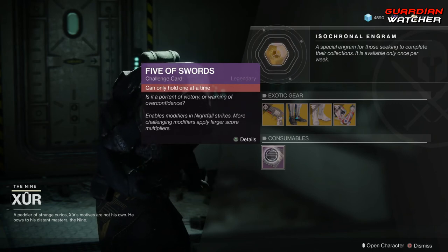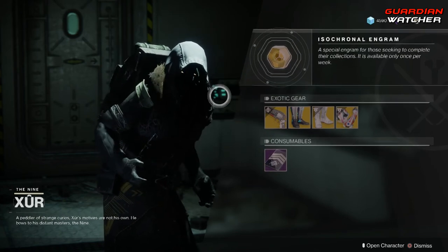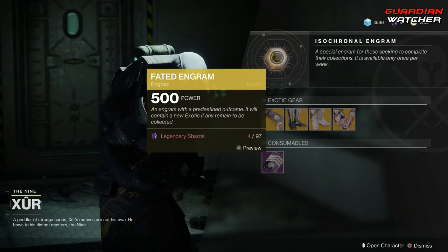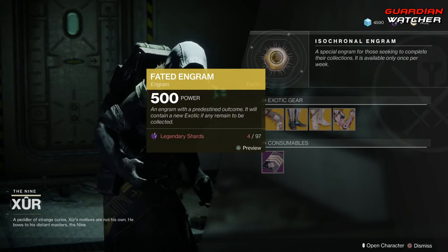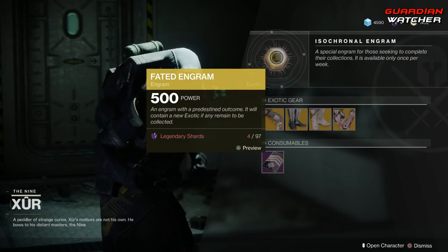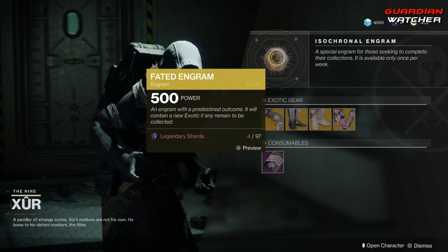Next, we have the Five of Swords — if you don't have this, go ahead and grab it for your Nightfall Strike modifier. And then last but not least, we have your Faded Engram, which still does not give you Forsaken Exotics. Hopefully, now that Bungie and Activision are separated and Bungie has the publishing rights to their own game, that'll change within the next DLC release. I guess we'll just wait and see.